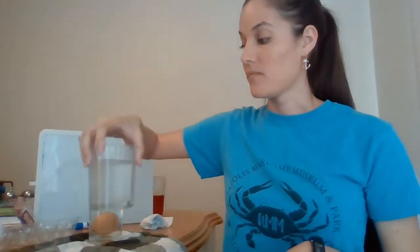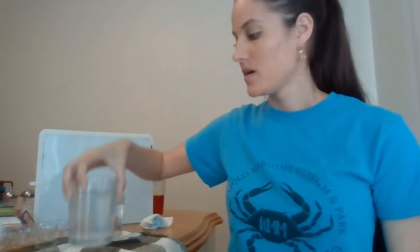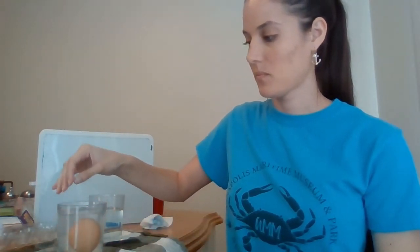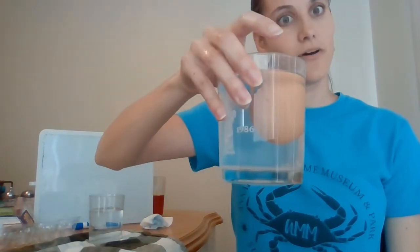What I have here - it's a little bit cloudier - is some salt water. It's a little bit cloudier because I've added some salt in. So we're going to take our same egg that we know is fresh because we just tested it, and we're going to put it in the salt water and see what happens. Take a look - our egg is now floating.